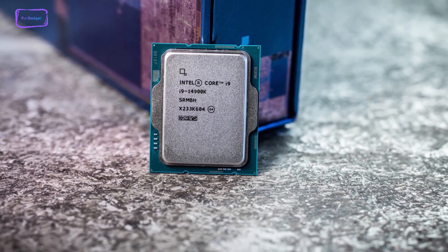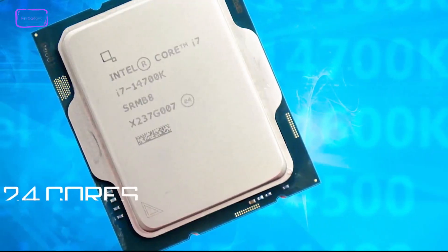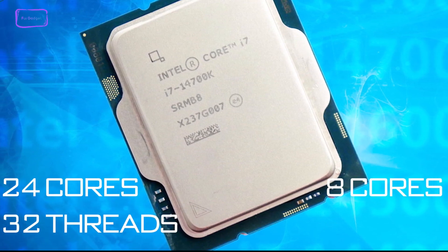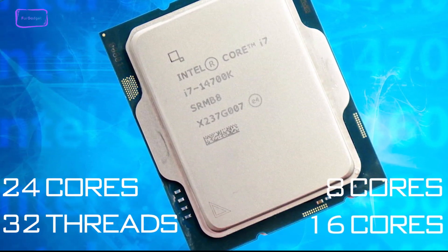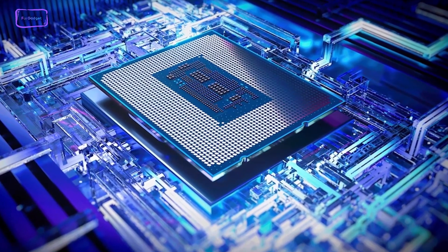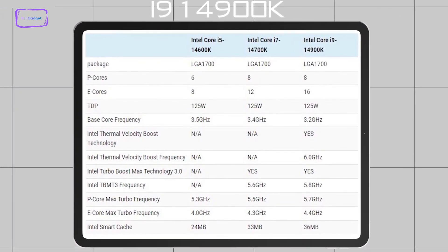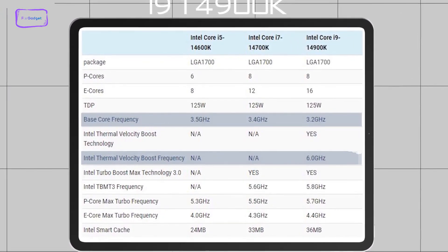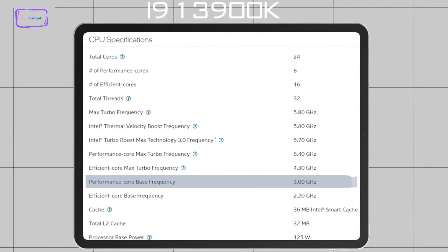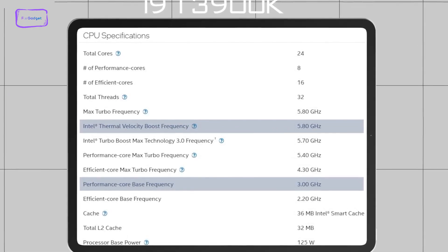Looking at the specs, the upcoming Core i9-14900K processor might house similar 24 cores and 32 threads as its predecessor, including the 8 performance and 16 efficiency cores, which will also remain the same. However, the clock speed on this processor is likely to get a significant boost. The new i9-14900K will feature a base clock of 3.2GHz and boost up to 6.0GHz, whereas the i9-13900K has a base clock of 3.0GHz and a boosted clock speed of up to 5.8GHz.